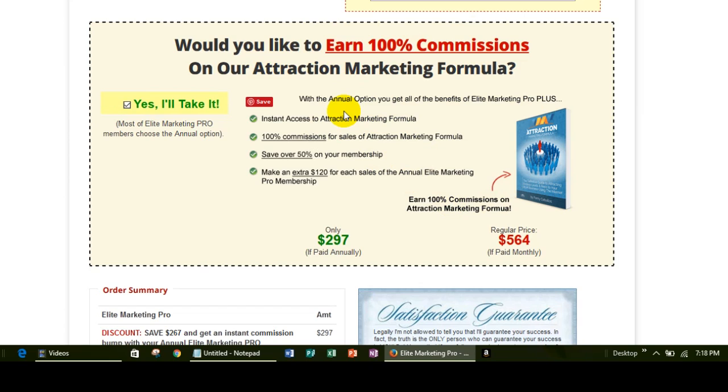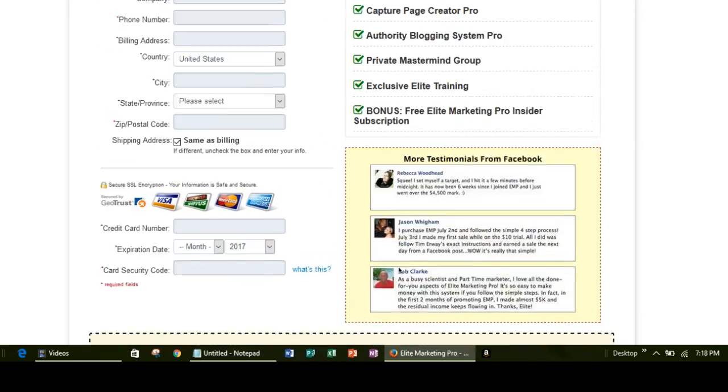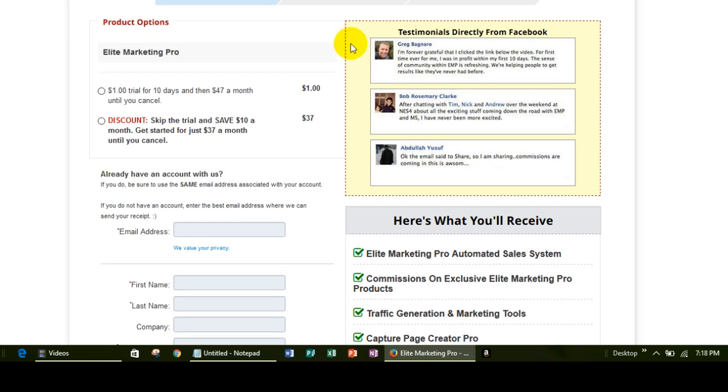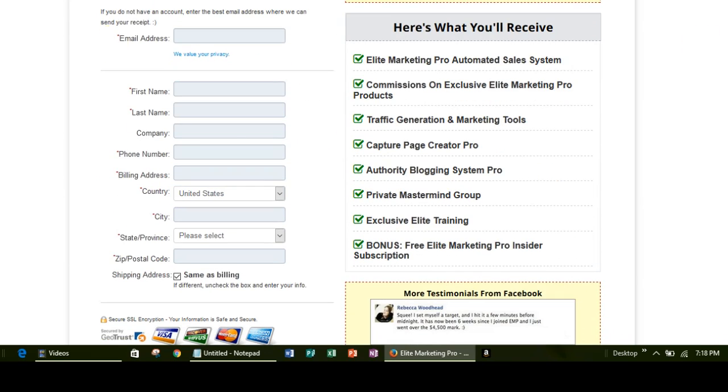As you can see, you earn a higher commission when you sign up for the annual membership. When you sign up for that annual payment option you're going to get a boost in your commissions for the sale of the Attraction Marketing Formula — that's a great way to boost your affiliate earnings. If you can't afford the $297 you have the $1 or the $37 payment options as well. Then you just fill in your email address, first and last name, phone number, billing address, city, state, zip, and your credit card information.